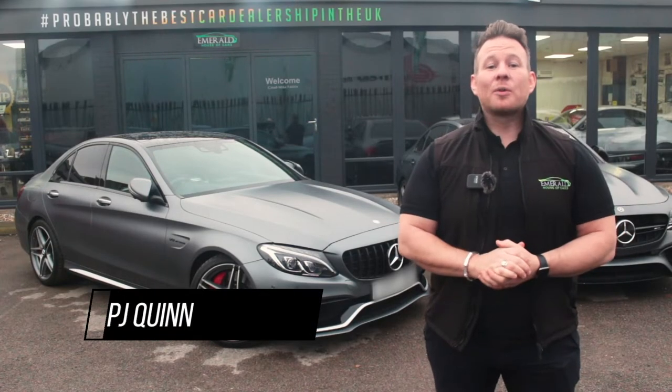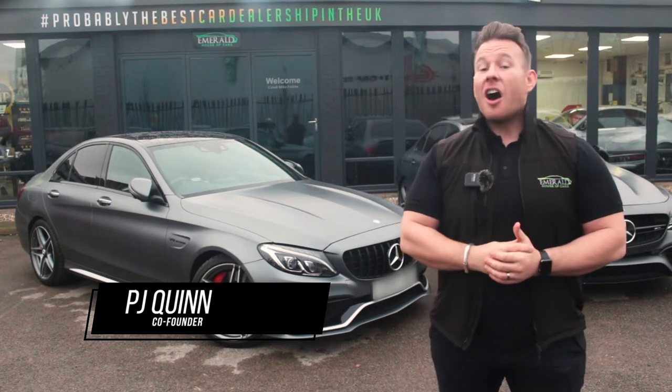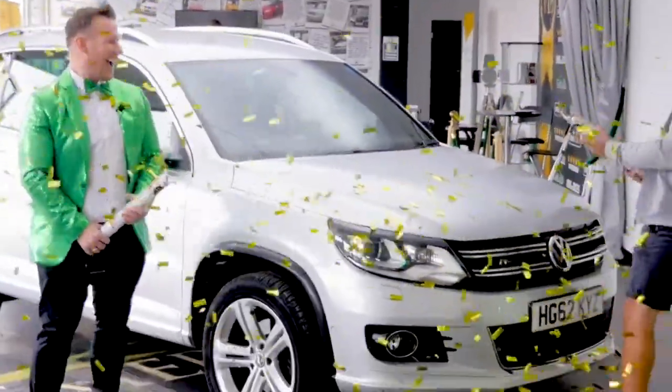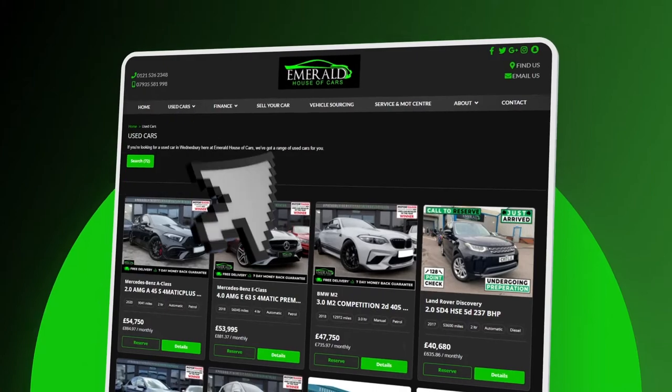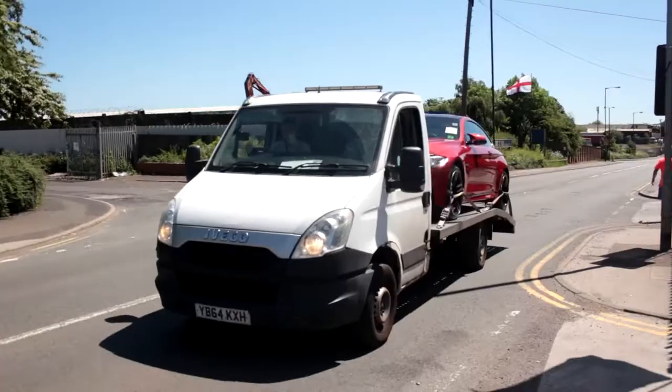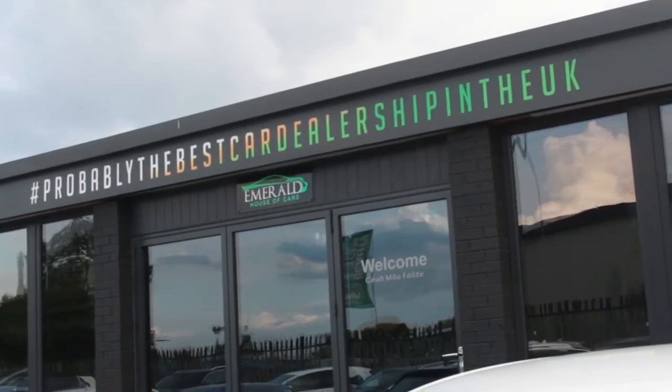Hi guys, welcome to the multi-award-winning Emerald House of Cars. We're a totally unique family-run business on a mission to be the best car dealership in the UK. Our commitment is to give you guys the best buying experience you've ever received, whether you plan on purchasing completely online using our free next-day delivery service with seven-day money-back guarantee, or you're coming to the showroom to meet the team.